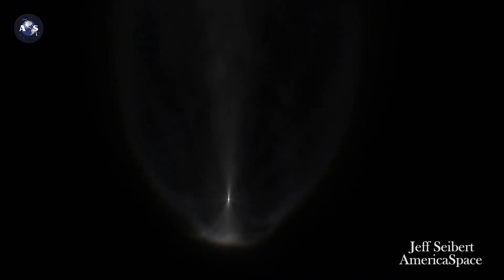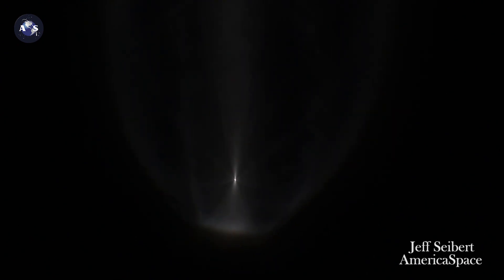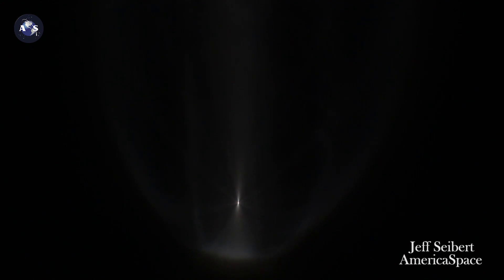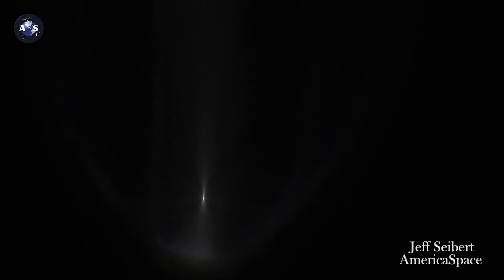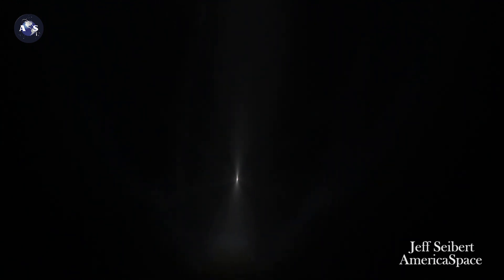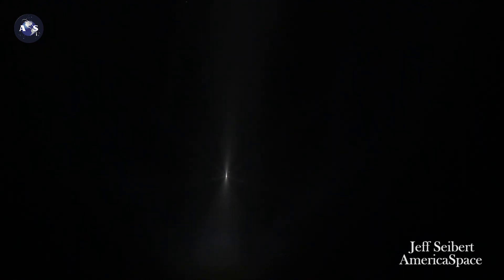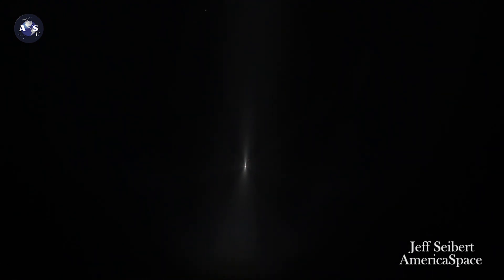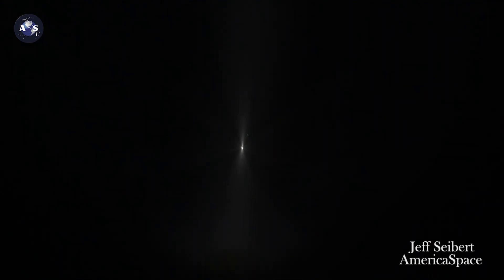3 minutes 10 seconds in, vehicle body rates continue to look good — standing by for payload fairing jettison. We have good indication of payload fairing jettison and CFLR jettison complete as well. Vehicle now throttling back up to 95% thrust, engine response looks good.